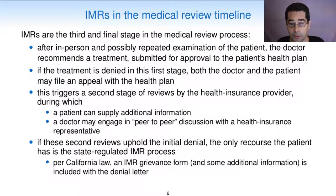IMRs are the third and final stage in the medical review process. After in-person and possibly repeated examination of the patient, the doctor recommends a treatment, which is submitted for approval to the patient's health plan. If the treatment is denied in this first stage, both the doctor and the patient may file an appeal with the health plan. This triggers a second stage of reviews by the health insurance provider, during which a patient can supply additional information, and a doctor may engage in peer-to-peer discussion with a health insurance representative. If these second reviewers uphold initial denial, the only recourse the patient has is the state-regulated IMR process.